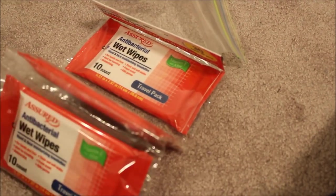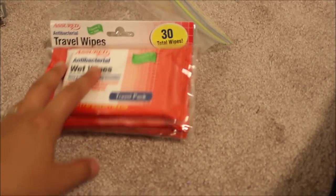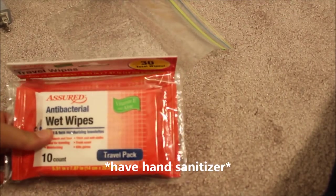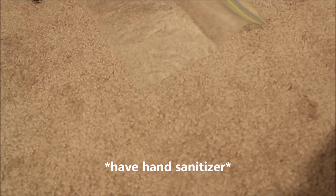I grabbed a pack of antibacterial wet wipes — just going to throw them in my purse and my beach bag. You never know when you may need them. A lot of cruise ships do have hand sanitizer dispensers by all the doors as well.